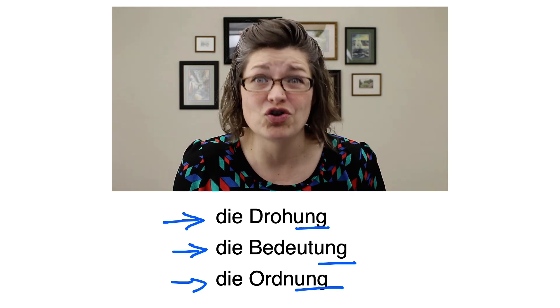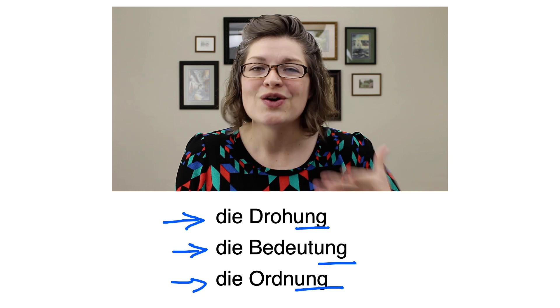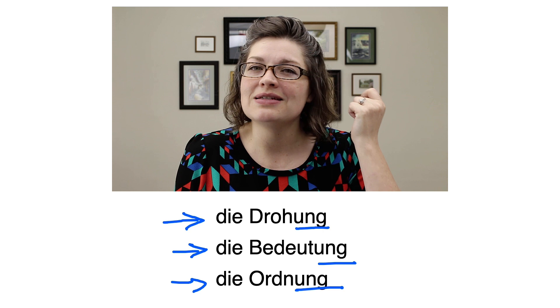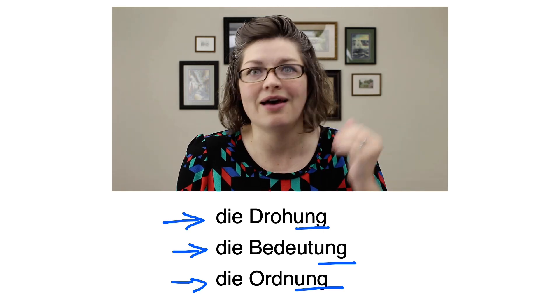There are a lot of German nouns that end with -ung. So this means that any time you come across a German noun ending with -ung, you can instantly know that it's a feminine noun, and it's going to need die in front of it — not der, not das.